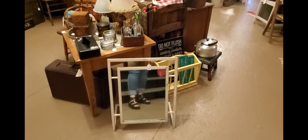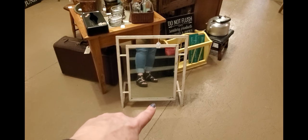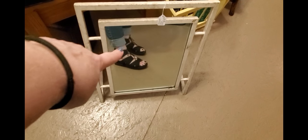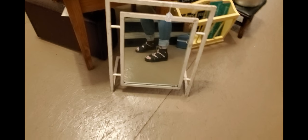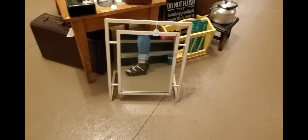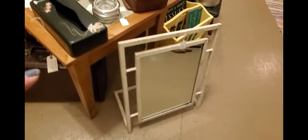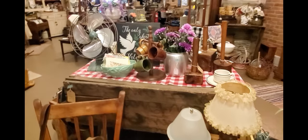A couple other things I wanted to mention — this cool mirror here was from a shoe store. I just think it's really cool; if I had a huge walk-in closet, this would be a great mirror to put in it. It's a really unique and cool piece.